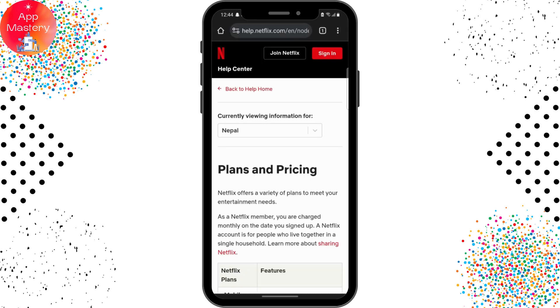I hope you now know how the plans and pricing affect Netflix on your device. I hope you found it helpful. If you have any queries, mention them in the comment section below. Thanks for watching.